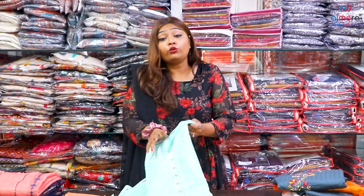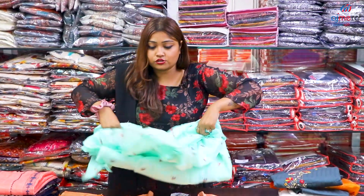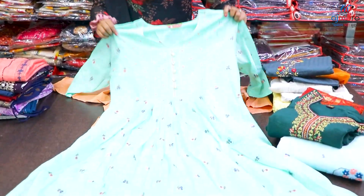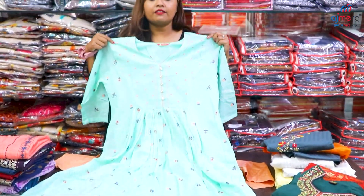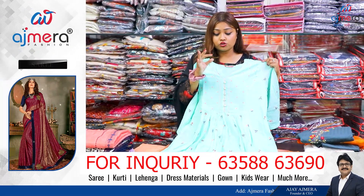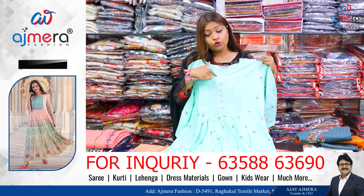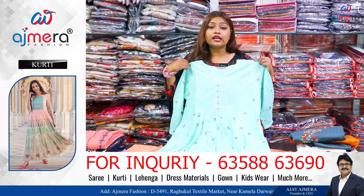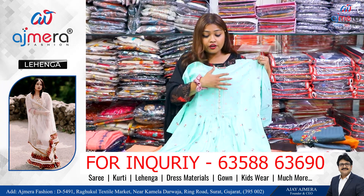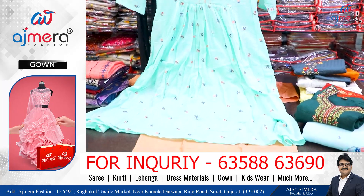If you want 3/4 sleeves, you have to pay for purchase. If you have a pattern, you have to wear a half-V and round neck with 3/4 sleeves. They have home embroidery work as well, and sleeves at three-quarter length.